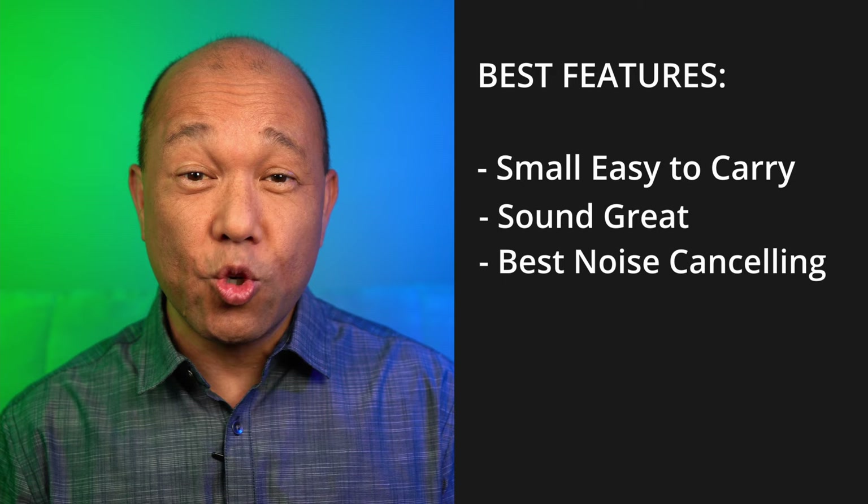Before I get to who this is for, let me know in the comments — are you planning to get new earbuds soon? Are you waiting for the next version of the AirPods Pro? Tell me down below. So who are the XM4s for? If you're like me and want a small, easy-to-carry pair of earbuds that sound great and have some of the best noise-cancelling features, these just may be for you.